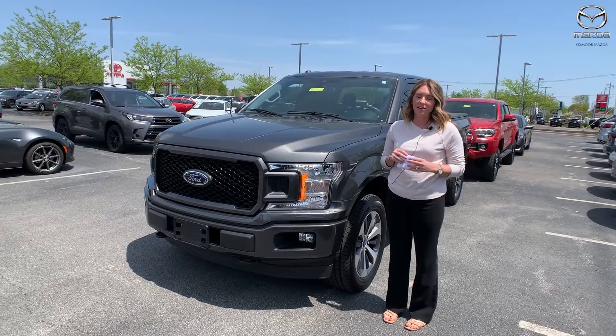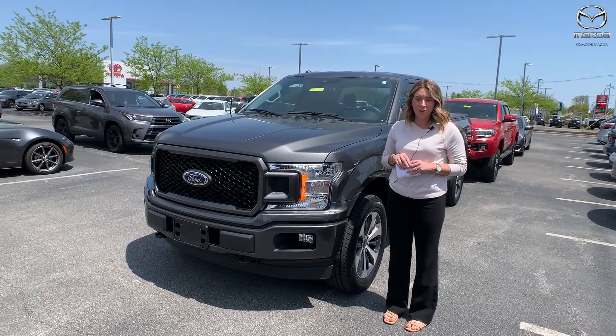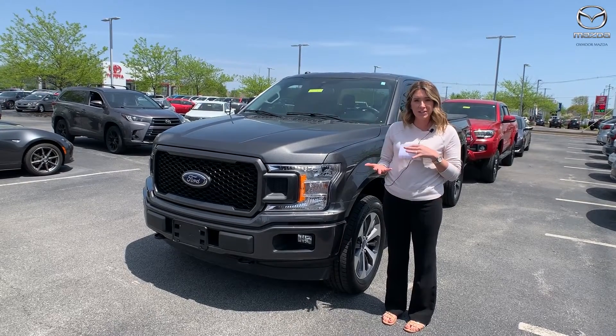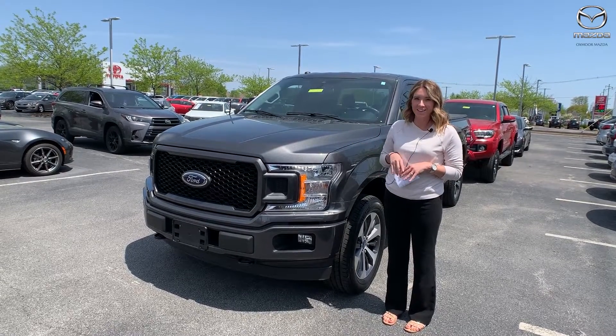Hello everyone, I'm Gabrielle and I'm here at Oxford Mazda for Pre-Owned Vehicles of the Week. We have three vehicles we're going to go over some details on. Let's start with this one right here.